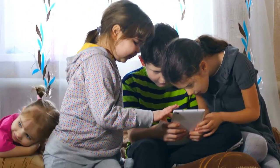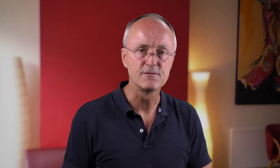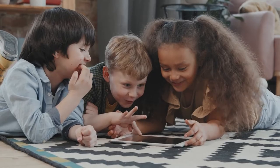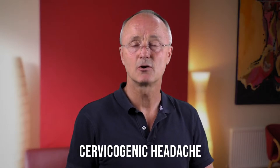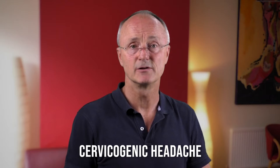Recent research has shown that even 15 degrees of forward head tilt can triple the weight of the head on the spine. This causes muscle spasm at the base of the skull and in the neck, causing referred pain into the head. This is called cervicogenic headache, and it's a common cause of pain in adults and children alike.